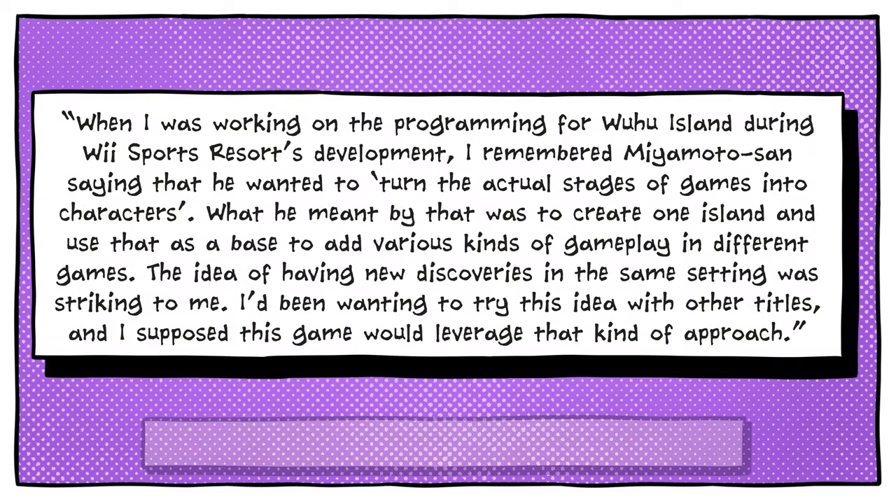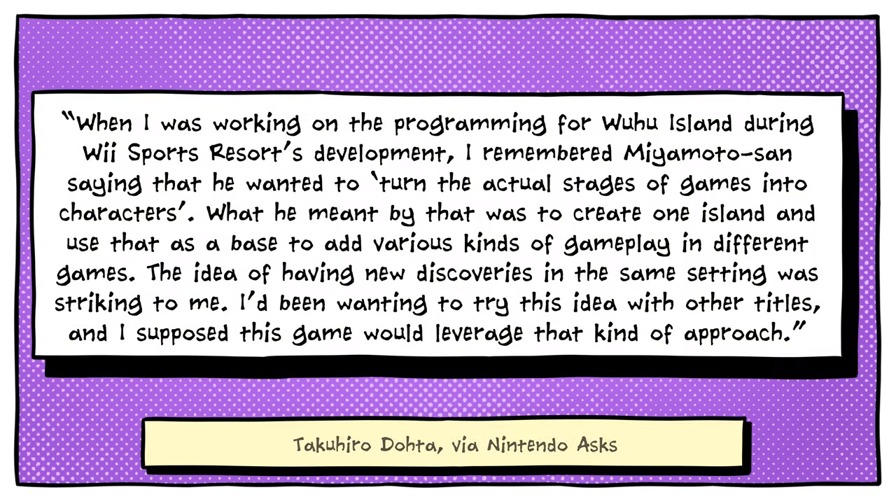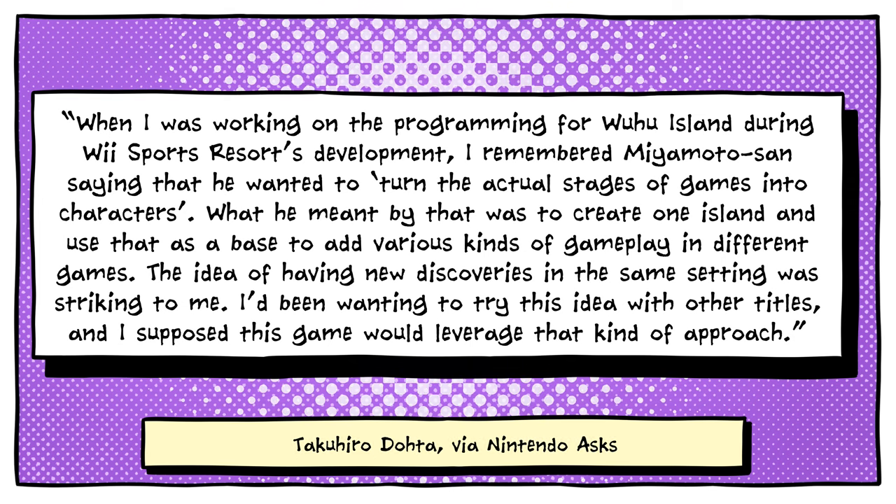Dota said: When I was working on the programming for Wuhu Island during Wii Sports Resort's development, I remember Miyamoto-san saying that he wanted to turn the actual stages of games into characters. What he meant by that was to create one island and use that as a base to add various kinds of gameplay in different games. The idea of having new discoveries in the same setting was striking to me. I'd been wanting to try this idea with other titles, and I suppose this game would leverage that kind of approach.